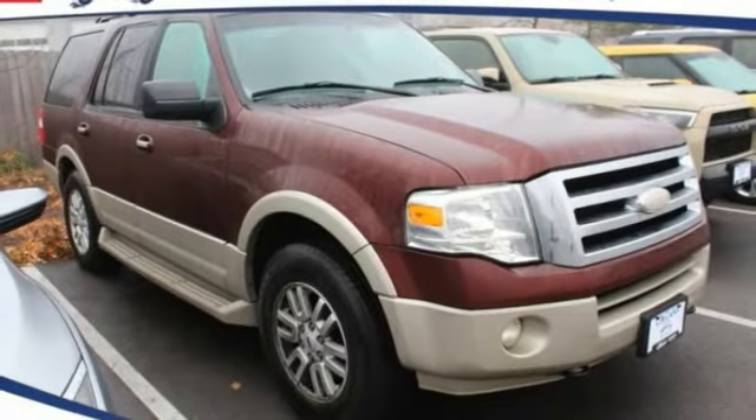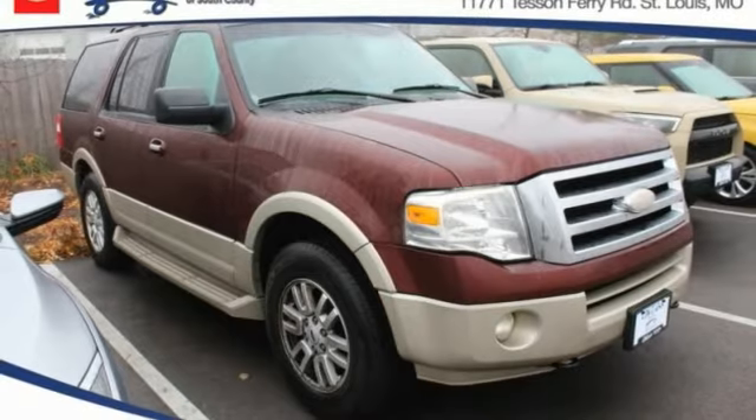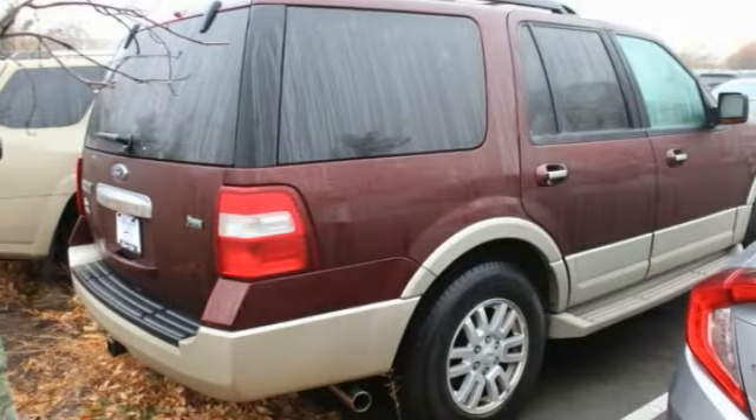Make a great choice today with the 2009 Expedition. Powerful, controlled, resourceful. Expedition.